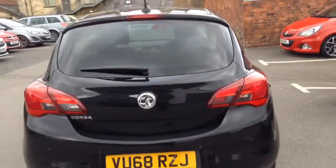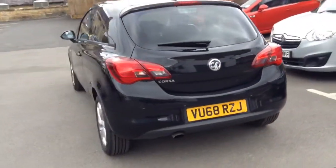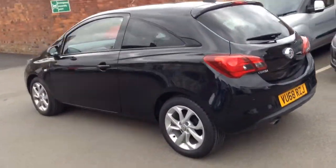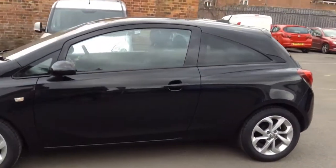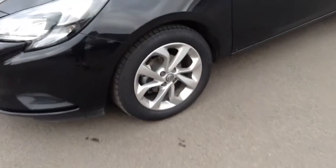As we move around to the passenger side of the car, we can see it comes with front and rear parking sensors, full body colour, as well as stunning 16-inch four twin spoke silver alloy wheels.